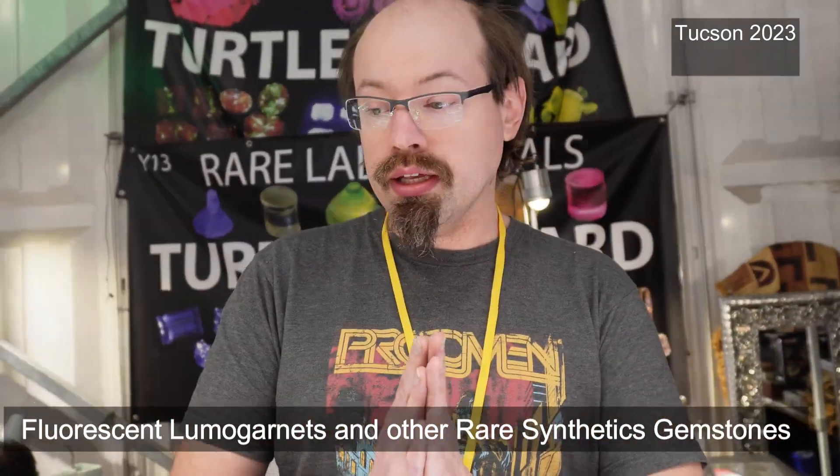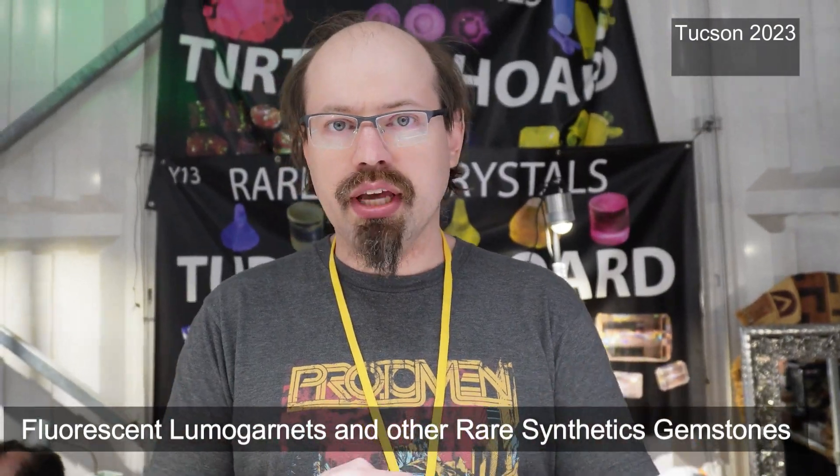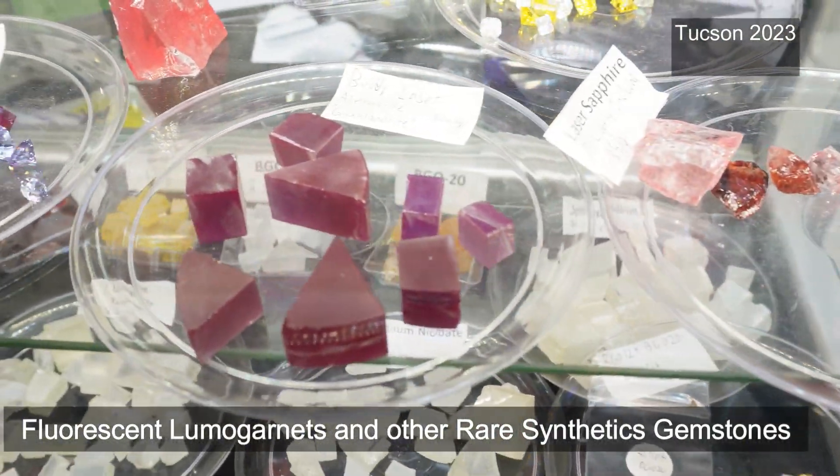Most of what we have here is lab-made crystals that weren't intended for jewelry. They were intended for science, medicine, and industry. We are repurposing — or I think the trendy term is now upcycling — them for the gem trade.